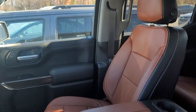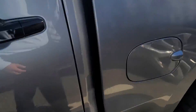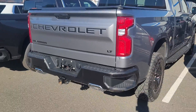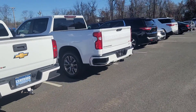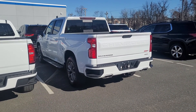Gorgeous. It only has 15,400 miles on it. It has the running boards, has the tri-fold tonneau cover. And then I also have a white RST here — crew cab.